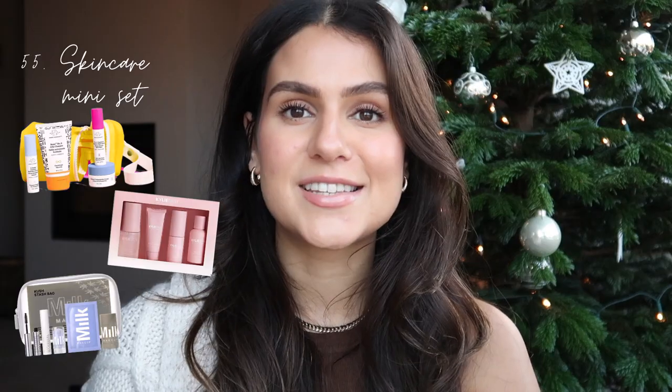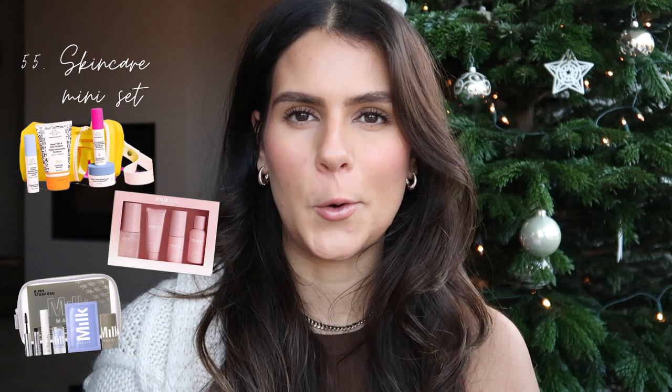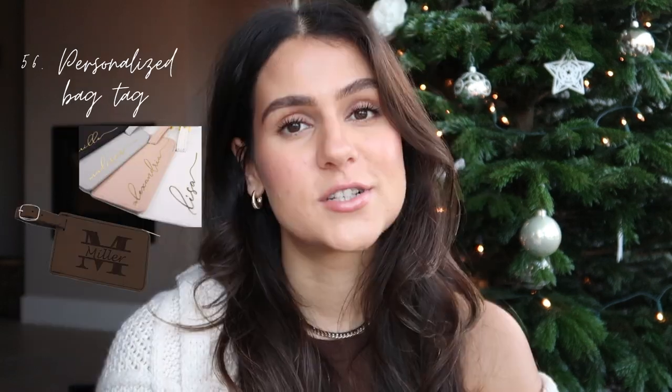For the travel category: a skincare mini set is great to have at home for whenever you travel. A personalized bag tag — you can buy them on Etsy to put on your suitcase. Apple AirTags are so convenient. Travel cubes are great. A suitcase or carry-on — I really like the Suit Suit ones; super expensive but so cute. A sleeping mask for the plane.